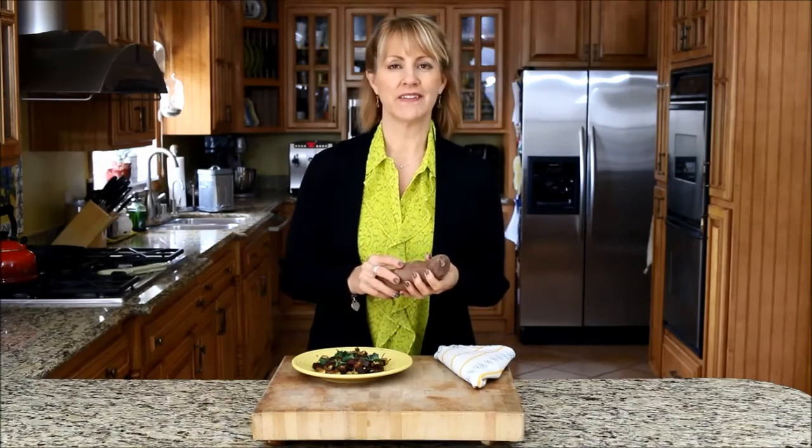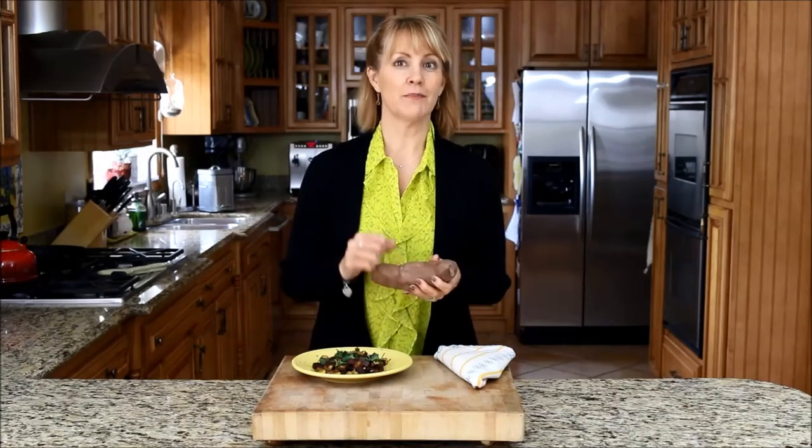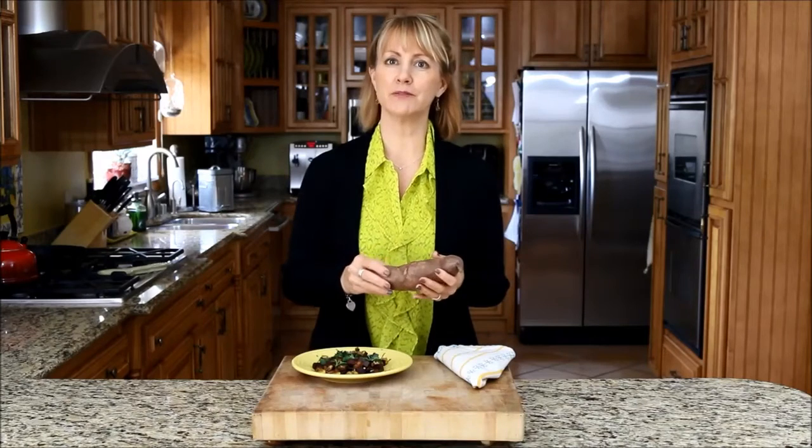They have beta-carotene, which is a pro-vitamin A, vitamin C, B vitamins, potassium, fiber, and more. They also come in a purple color, and that purple color means they have anthocyanins, which are the same health-protective compounds found in blueberries.